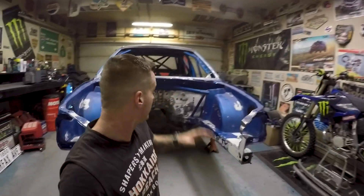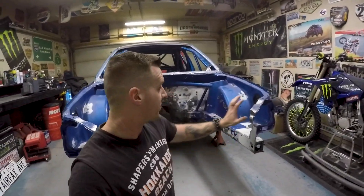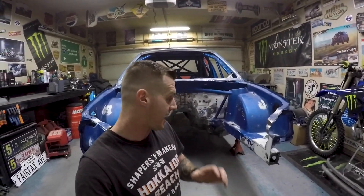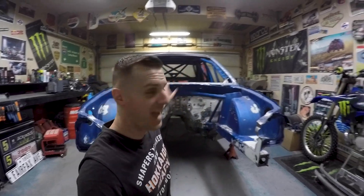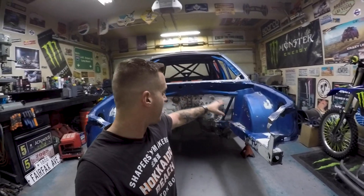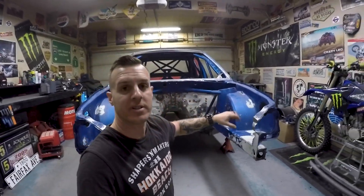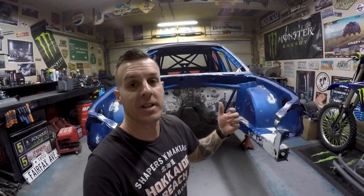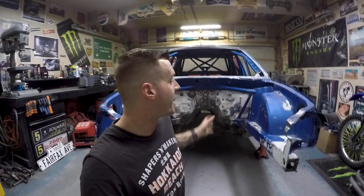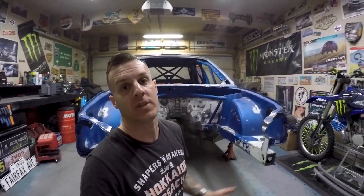When I did the Version 1 build specifically on the engine bay — the rad supports, wheel tubs, all that kind of stuff — I did that way back in 2015, and back then I had no plan of doing any of this. I just wanted some cool stuff under the hood with the custom strut towers and all that. At that point I also didn't have access to the library of photos I've gathered over the last few years — I now have pictures of every square inch of legit WRC cars where I've been able to figure things out and piece everything together.